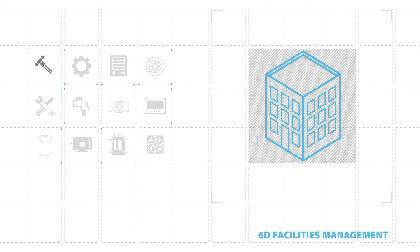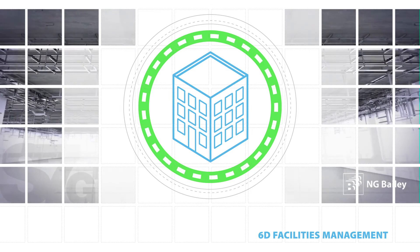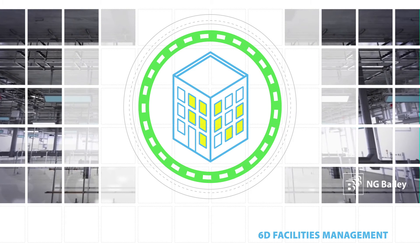can simplify and automate the procurement, supply and availability of components and spare parts. This improves the reliability of critical systems and services, enabling facilities to remain operational and productive.